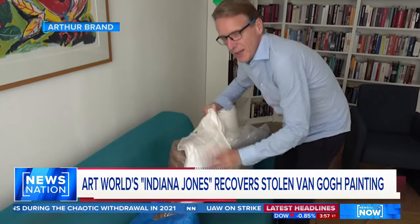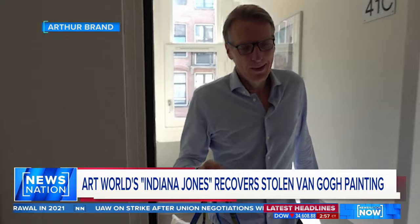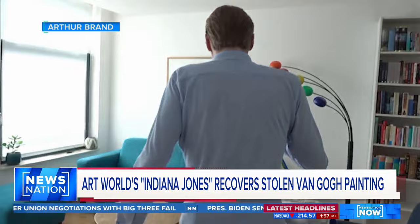Arthur Brand recovers stolen art. Nicknamed the Indiana Jones of the art world, Brand struck gold this week — or more like Van Gogh gold.